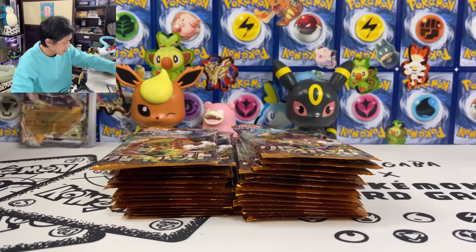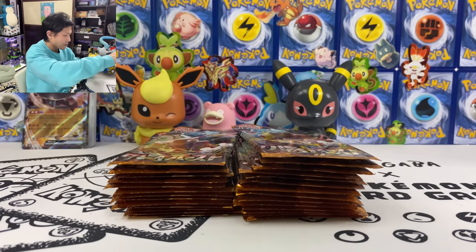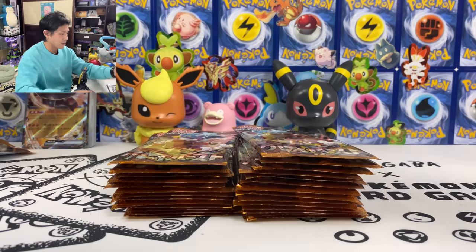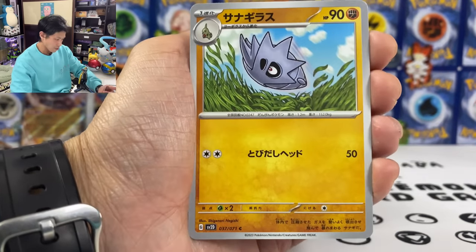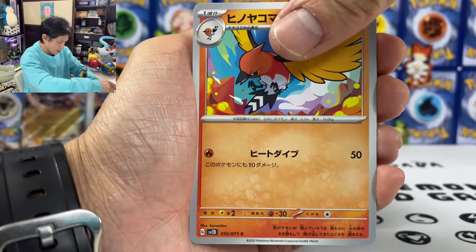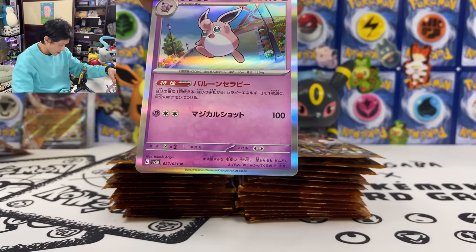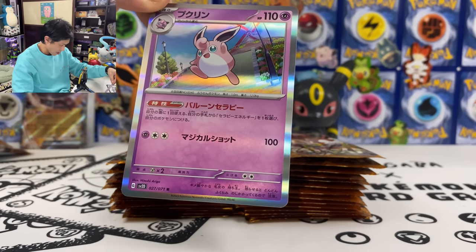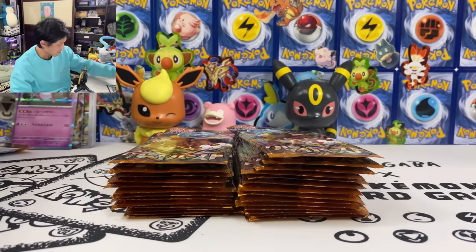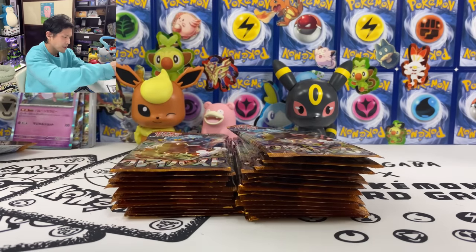Let's put all the good stuff at the back — we'll do a summary at the end. Second pack, let's keep going. Heracross and Tandemaus. We got Wigglytuff — you can add from your hand and attach a Therapy Energy to this Pokemon. Therapy Energy is a new special energy.